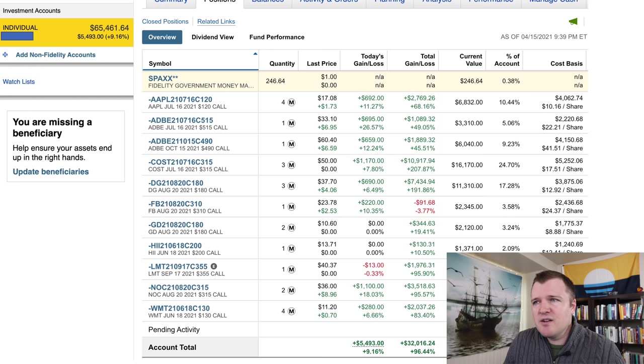I have call contracts on very well-known companies like Apple, Adobe, and Costco. Down here you have my total unrealized gains — I haven't sold or closed anything yet, which does make me a little nervous. But I have about $32,000 in gains on my cost basis in my Fidelity account. Add in the $21,000 from my Schwab account, and I'm up about $53,000 in just two months.